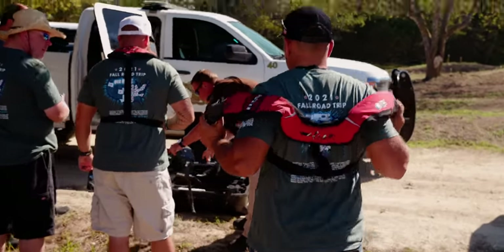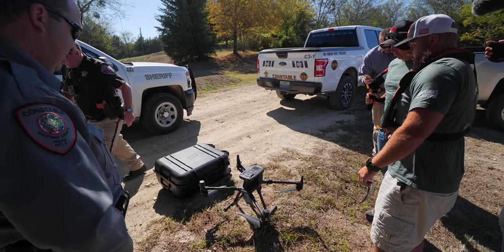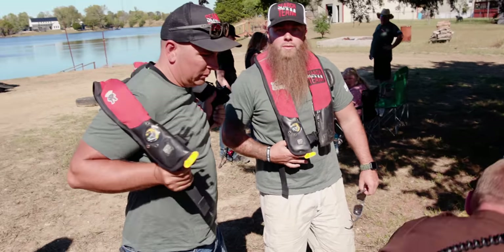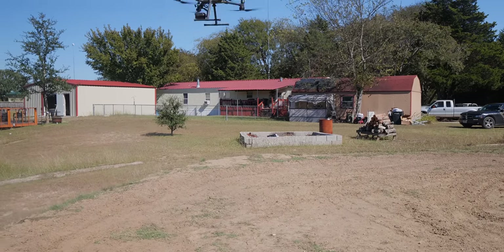It's got a thermal camera, zoom laser — DJI Matrix 300 series. The camera on that is $10,000 alone. Great for search and rescue — you get it up in the woods.